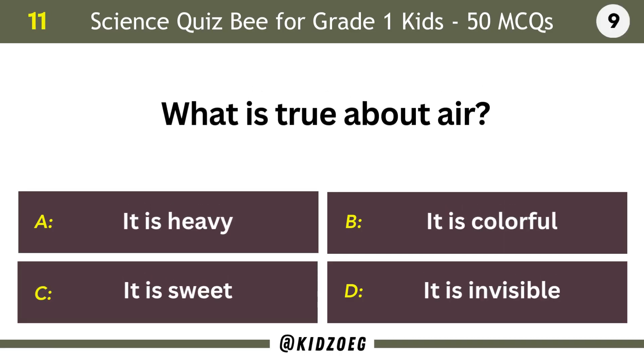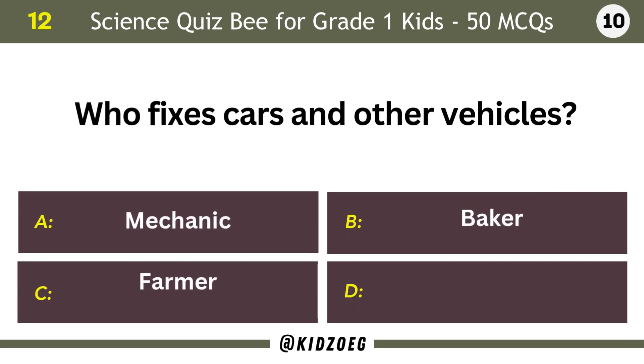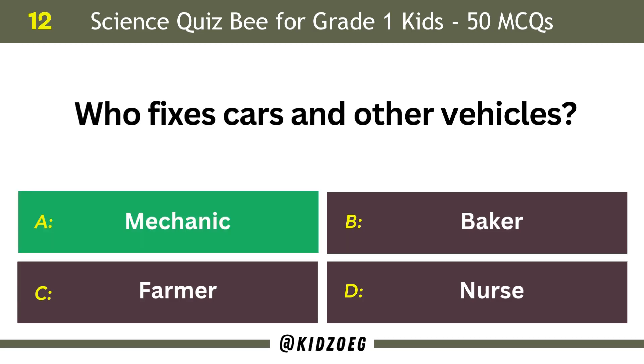What is true about air? It is invisible. Who fixes cars and other vehicles? Mechanic.